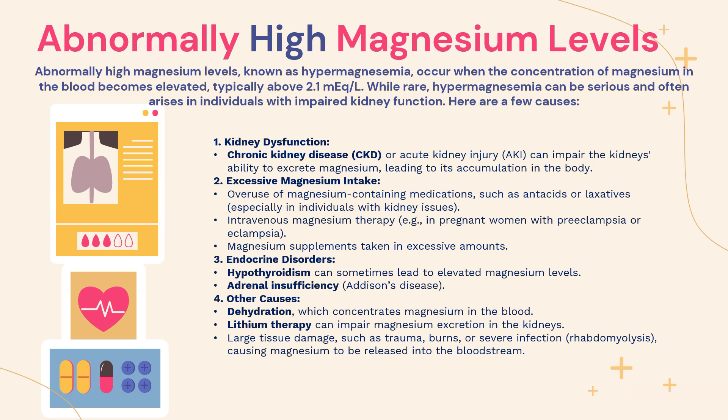Number two is excessive magnesium intake. The overuse of magnesium-containing medications such as antacids or laxatives, especially in individuals with kidney issues, can contribute to high magnesium levels. Intravenous magnesium therapy — for example, in pregnant women with preeclampsia or eclampsia — can also raise magnesium levels. Additionally, individuals who take magnesium supplements in excessive amounts will also contribute to a high blood magnesium level.